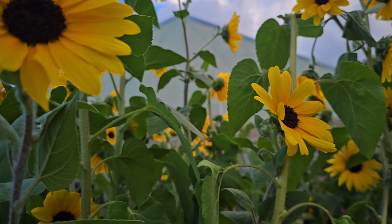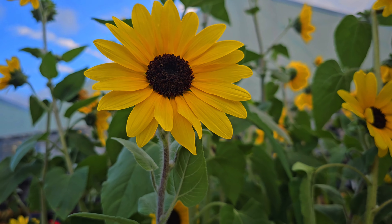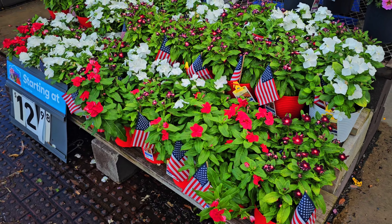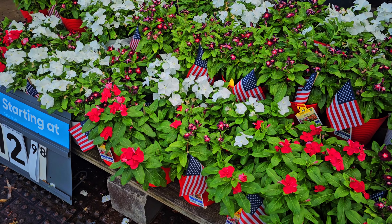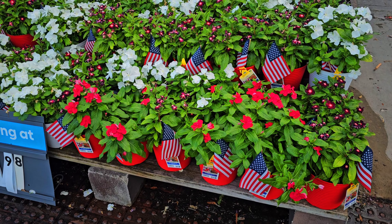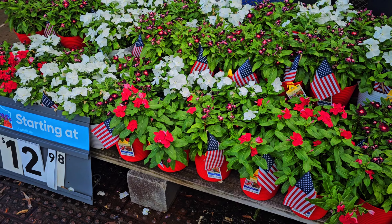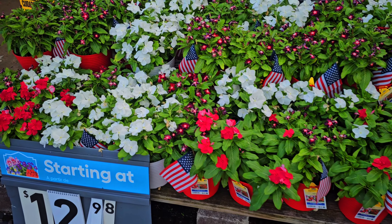Like, how gorgeous are these? And with fall right around the corner, this is perfect. And here are some other planters as well. These are more in the 4th of July / Memorial Day theme — everyone's looking for red, white, and blues. Now here they are, and they have them available.